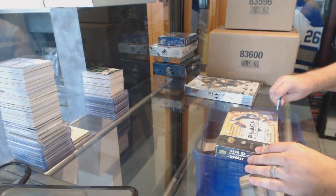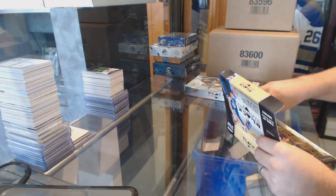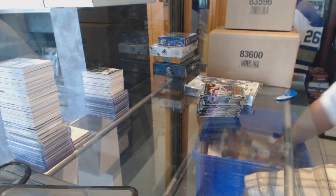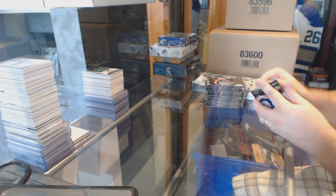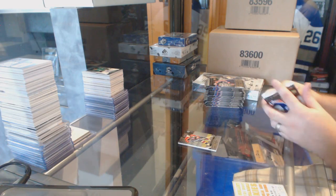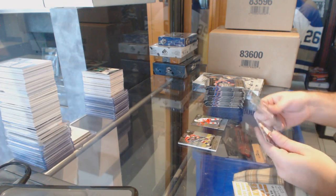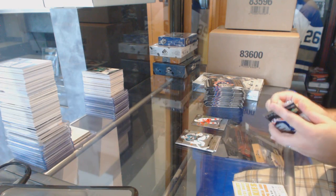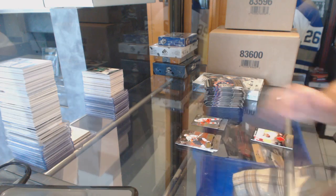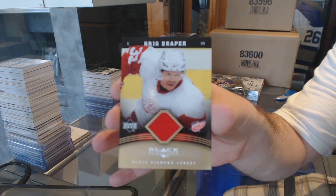Continue on to easy break number 6126. We have the 6-7 Black Diamond and the 8-9 Black Diamond. For the Red Wings, we've got a Gold Black Diamond jersey, numbered 1 of 10, Chris Draper.